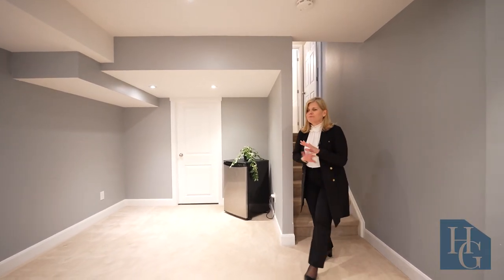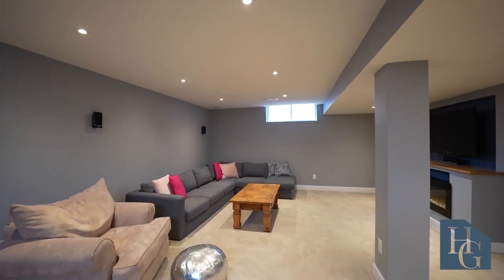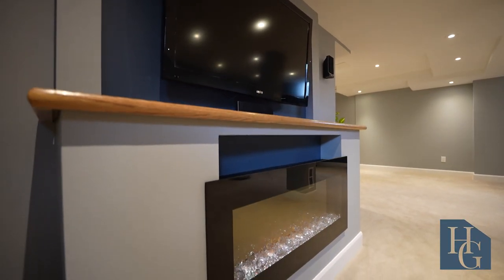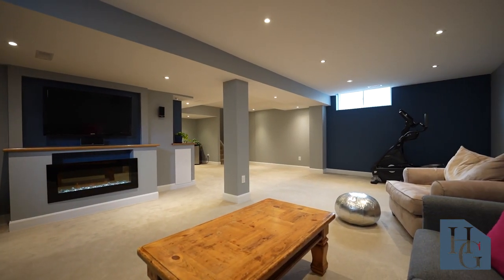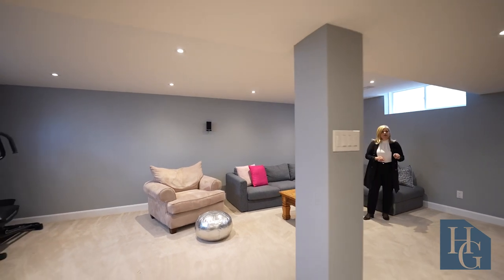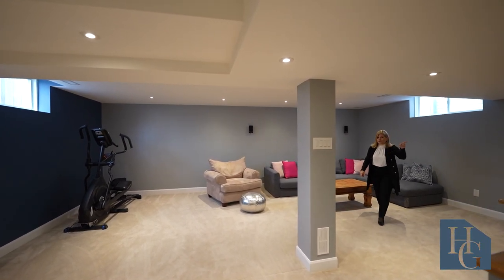The lower level has been beautifully finished. There's nice cozy carpet, nice-sized ceilings, and pot lights all the way around. It's a very open space, and what I love about it is they created this very cozy element with the electric fireplace. They've also included the TV and the surround sound system. You've got two very good-sized windows and just look at all this space — whether you want a home theater, a gym area, or a games area, you've got tons of space, plus a huge storage area.